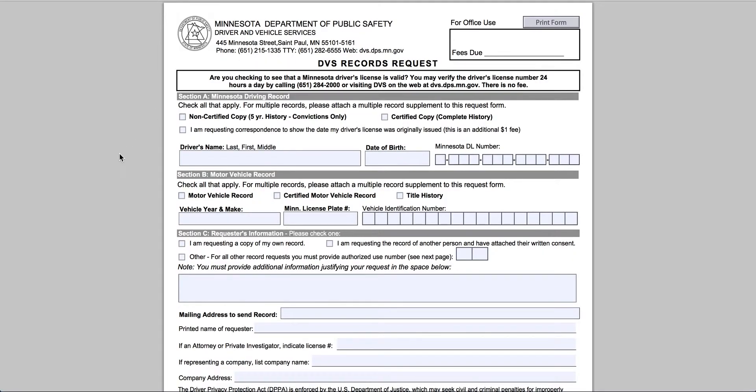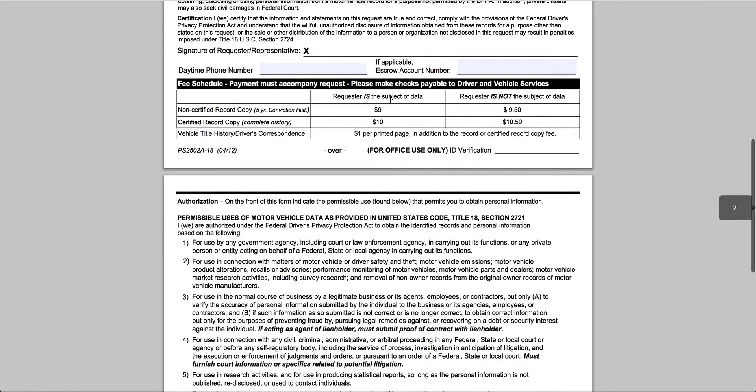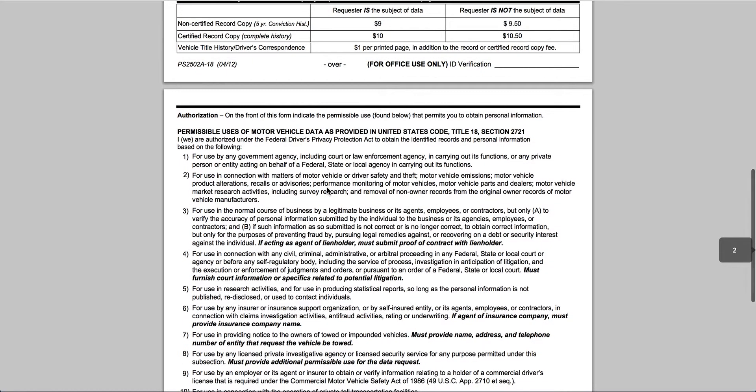Now if you do want to get your official record or you want to go through the state directly, this is the only way to do it here. You have to go and fill out this form — you cannot do anything online. It's between nine and ten dollars, so I don't know why you'd get the non-certified for nine when you can just pay an extra dollar and get the certified copy.